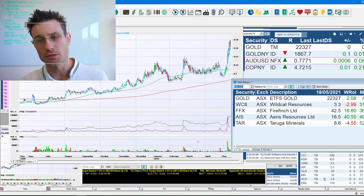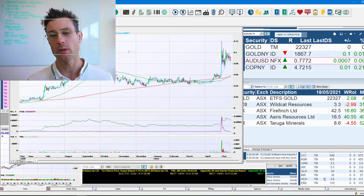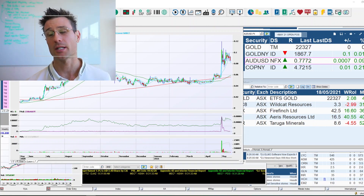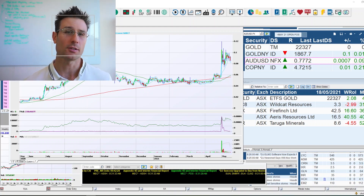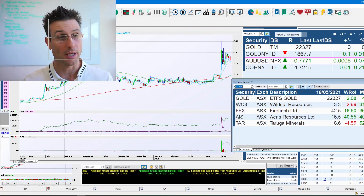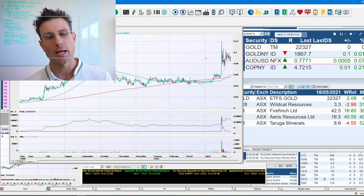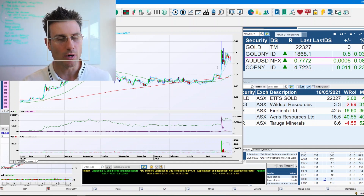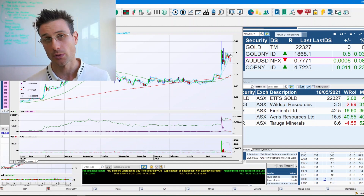Number three is TAR — Taruga Minerals — a copper, gold, and precious metals miner. They're focused on South Australia, which hosts about 68% of Australia's economically demonstrated copper resources. On the chart, Taruga also shows around a 100% rise, moving from 6 cents to 12 cents. It didn't maintain that level on the close, but it has started to consolidate in a tighter range with a downtrend line and an uptrend line converging. A breakout on volume to the upside would be a strong signal.